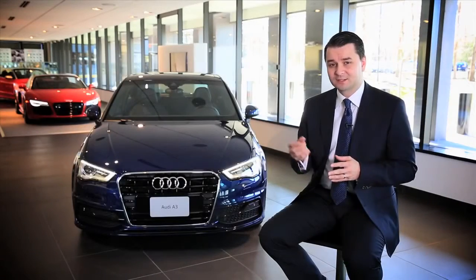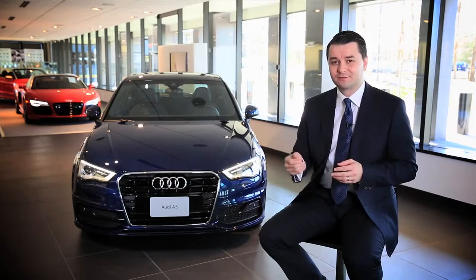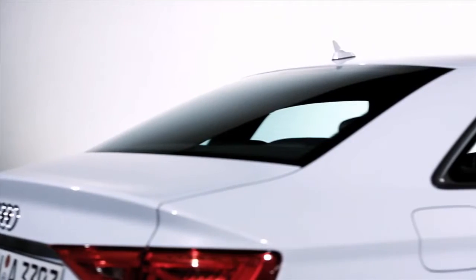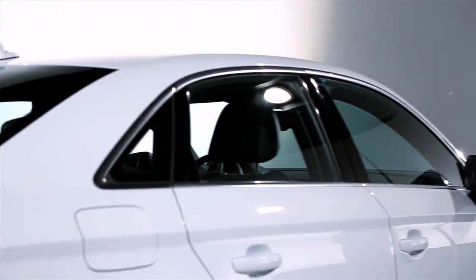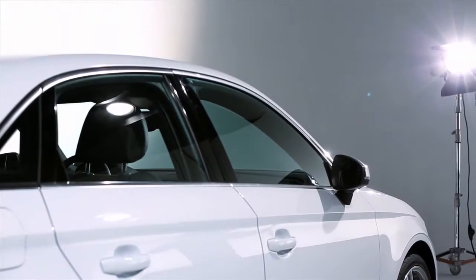Audi Connect is also significantly upgraded for the new generation A3. From a hardware perspective it is a complete revolution — we are using a new wireless modem capable of up to LTE speeds, the first time in the automotive industry we are using an LTE wireless modem for the highest download speeds in your vehicle. This enables Google Earth downloads as well as a Wi-Fi hotspot inside the car, which can of course be used on your mobile device in the passenger seat or in the back.